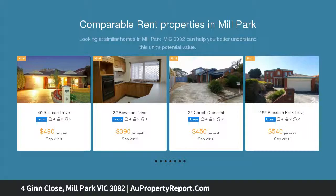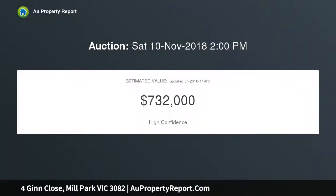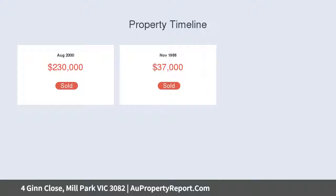This dream home comprises of an entry which leads into a formal lounge featuring cathedral ceilings, followed by an open-plan kitchen with appliance cupboard and meals area, with adjoining enclosed glass sunroom area ideal to entertain family and friends all year round.